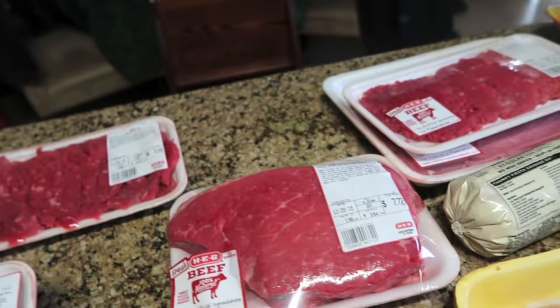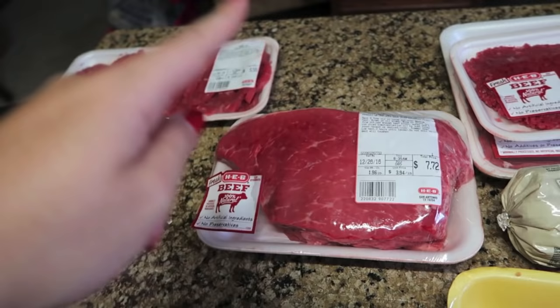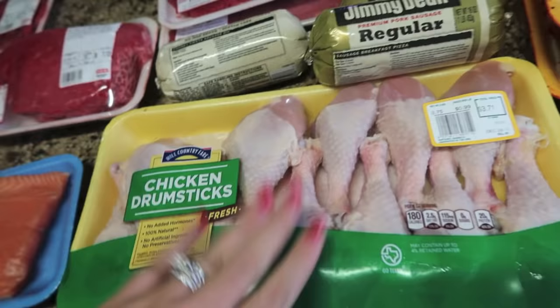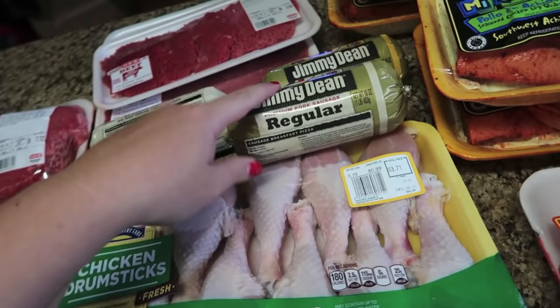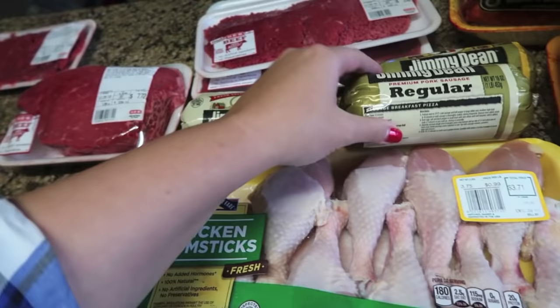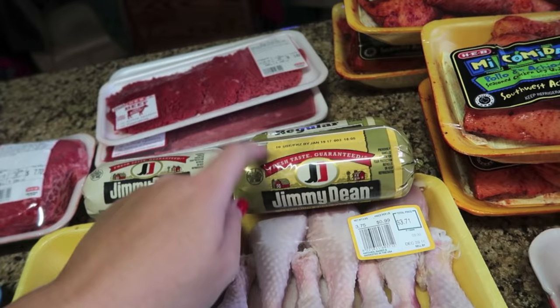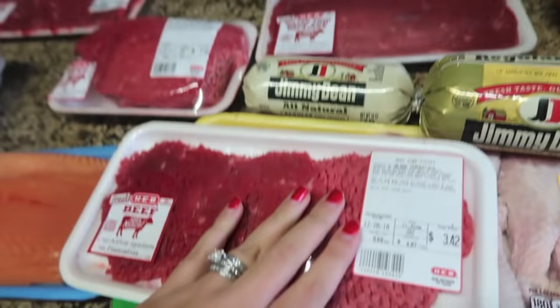I picked up a rump roast — this is the first time I've used a beef rump roast; usually I use pork, so I'm excited to see how that is. I got a big piece of salmon, just under three pounds, about $20. Some chicken drumsticks and some breakfast sausage — three different varieties, and these came free with the Velveeta cheese that I bought. I also got some beef cube steaks — I like to put breadcrumbs on them and pan fry them.